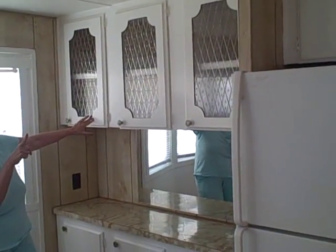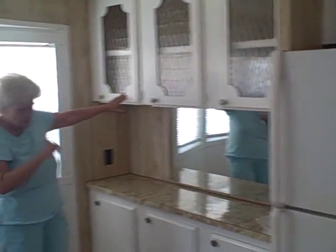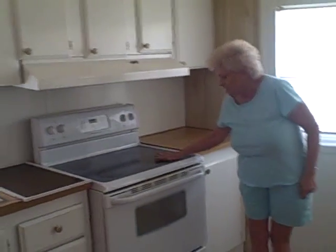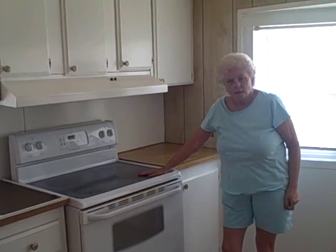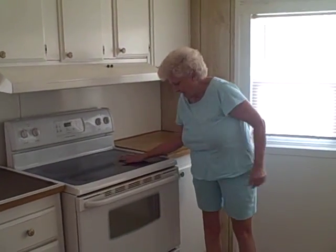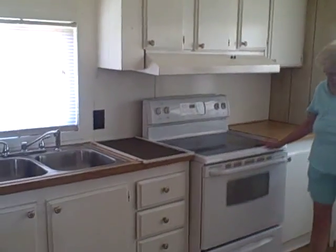Nice countertop here, and one thing that is one of my favorites is this stove — it doesn't have the opening, there are no burners. It's a flat-top stove.